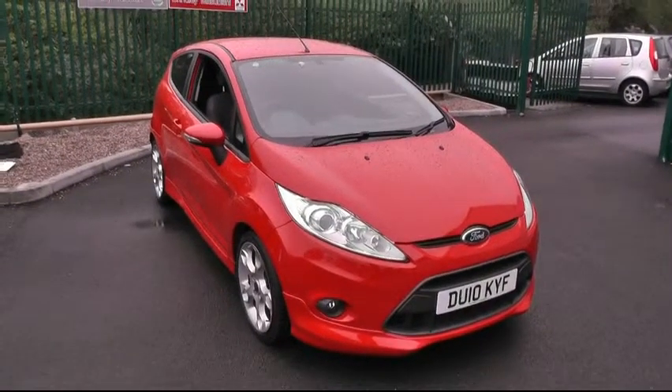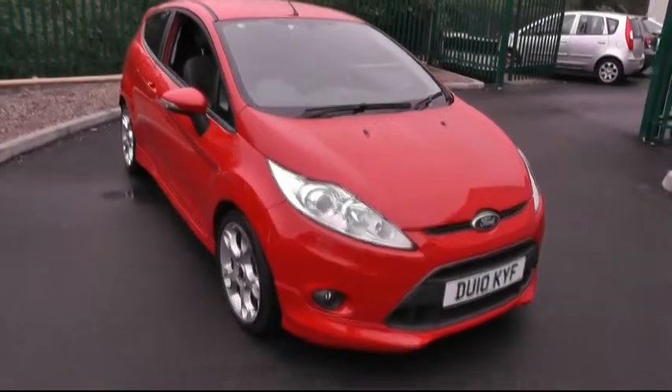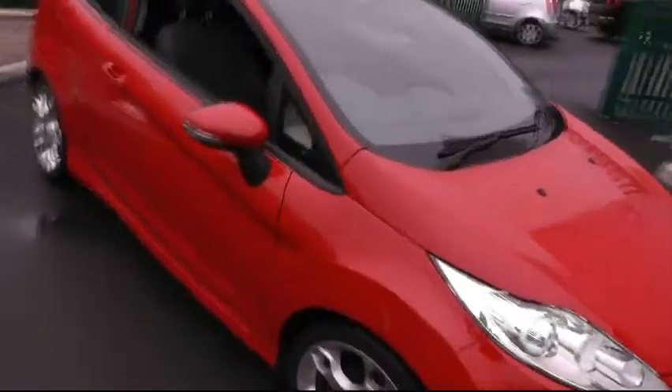Welcome to Brindley Nissan. Today I'd like to show you around this Ford Fiesta. This particular model is the ZTEC S model.